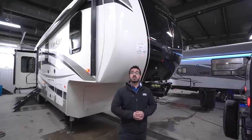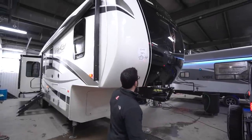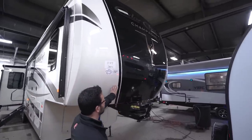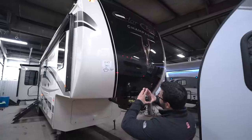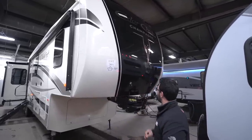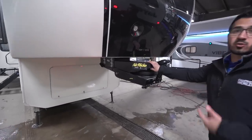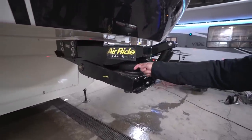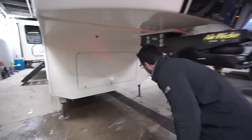Now that we've seen the inside, let's talk about some of the outside features of the Cedar Creek 38EL. Starting up front — as mentioned, this is the Champagne Edition and you can see the beautiful champagne color. It's a very clean look in the front. They got rid of the big mural that was on previous models, which I definitely approve of. They've gone to a couple of LED lights on the front. Down below is your Trail Air air-ride system, which helps take some of the bucking and chucking out while going down the road — the little rubber donut helps absorb shock as you're traveling.